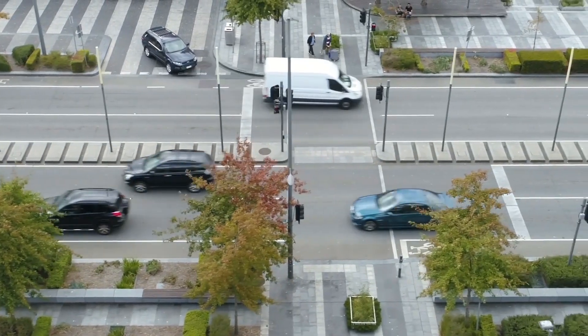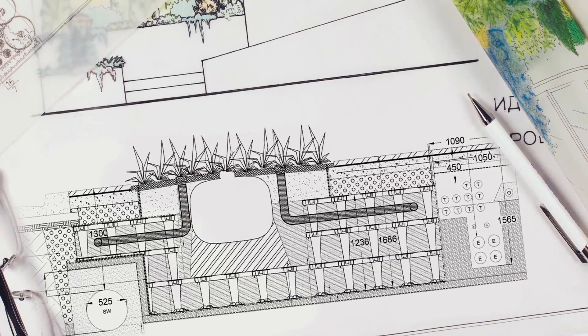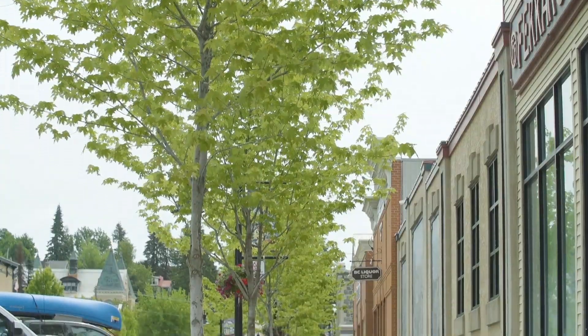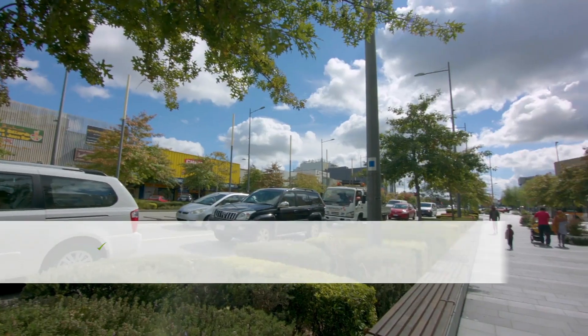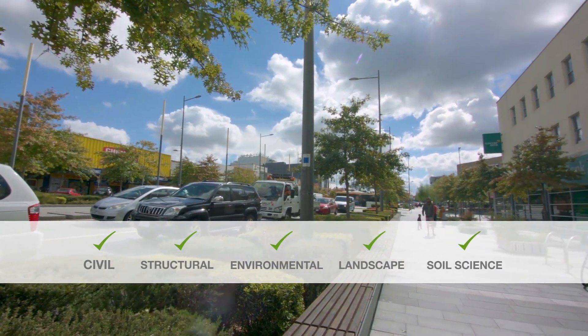City Green's design studio is able to quickly turn around complete AFC drawings and site-specific requirements, factoring in all of your project's considerations, including civil, structural, environmental, landscape, and soil science requirements.